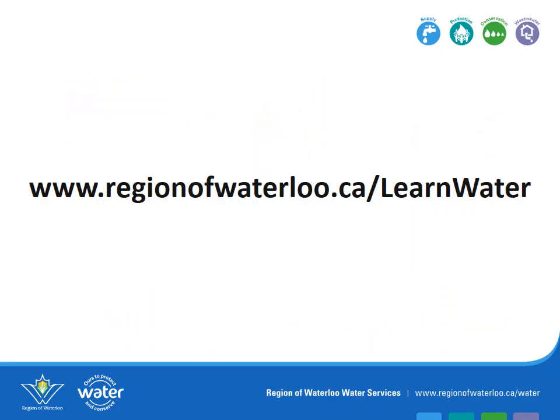To learn more about your drinking water distribution system, visit the Region of Waterloo website at www.regionofwaterloo.ca/learnwater.